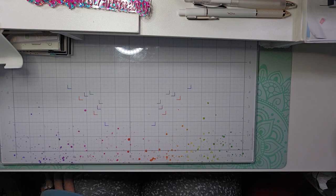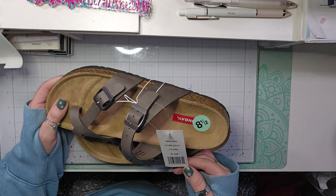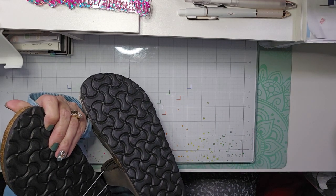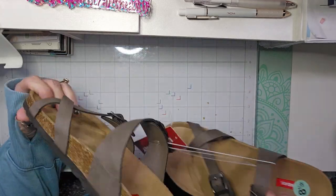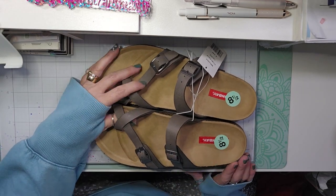I also picked up a pair of sandals made by Union Bay. It compares at $24, but I only paid $13.99 for these. Super cute — I like these, and I have this pair in black as well.